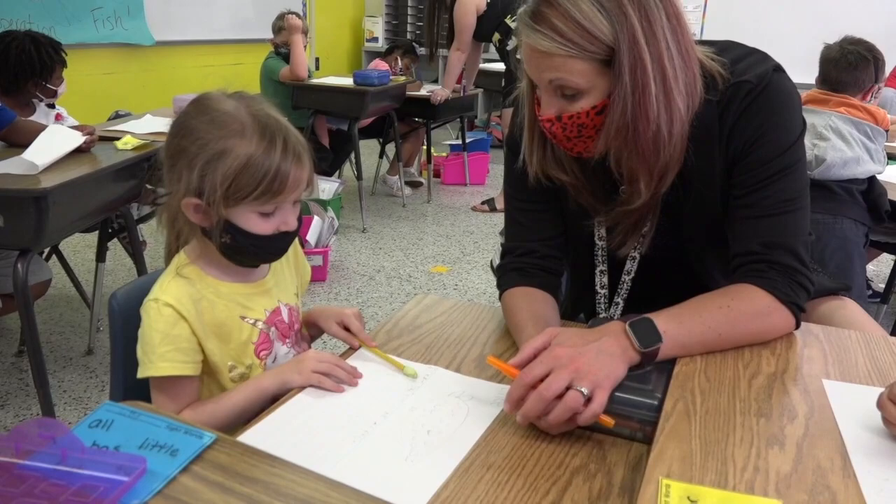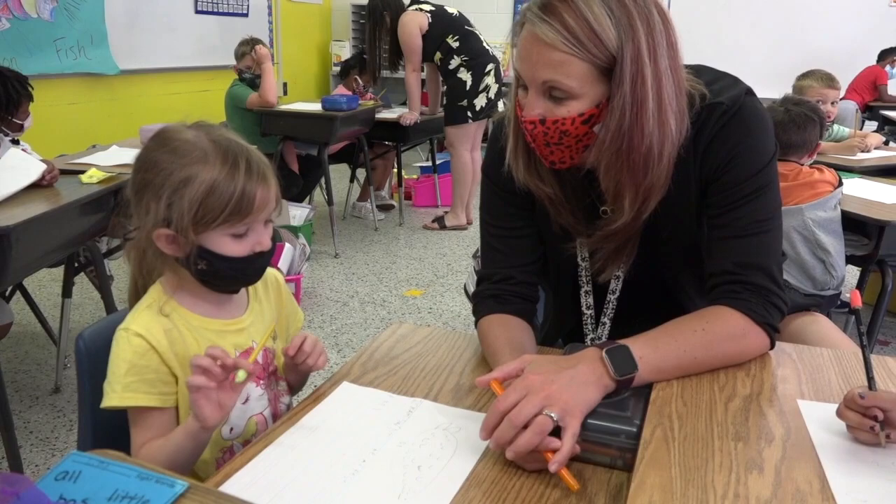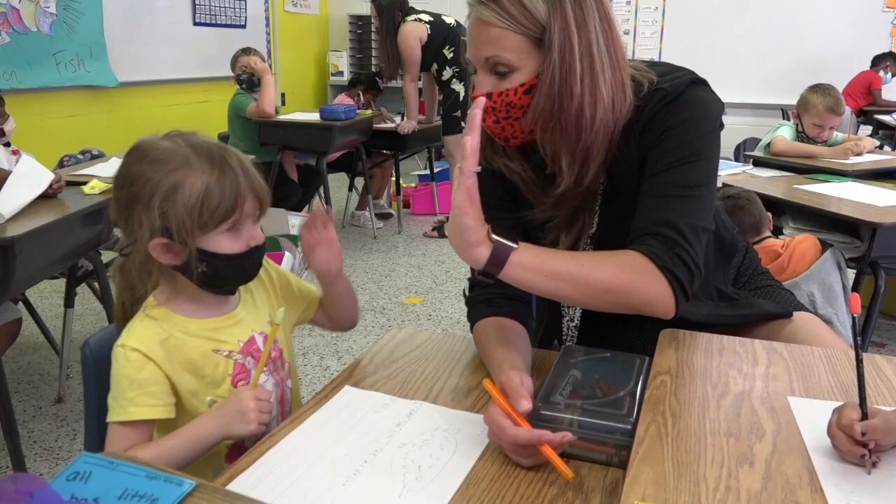Now you read it to me. Point to the words and you read it. 'I can swim like a fish.' Yes! Now what goes at the end? Good job, girl.